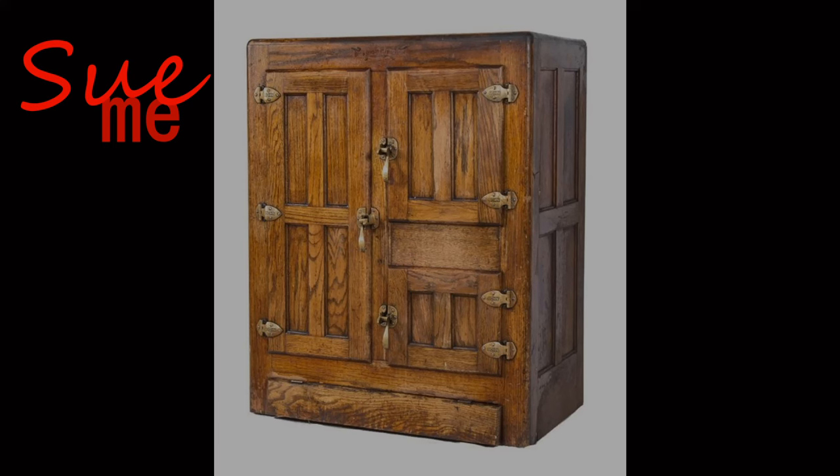Welcome back. We are continuing our survey of American refrigeration. We started off yesterday with the humble icebox — a wooden box that we put food in, threw some ice in to keep it cold, and thought that was refrigeration. Things have changed a lot, and when we come back, we are going to do a slight review very quick and then pick up where we left off.